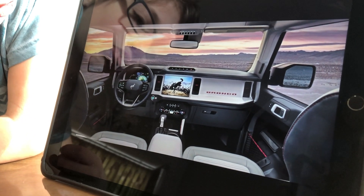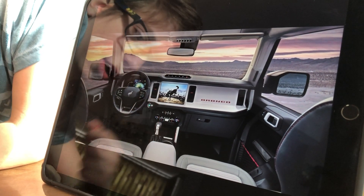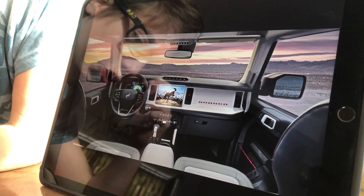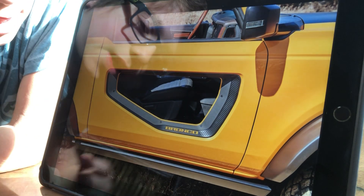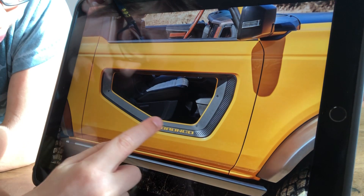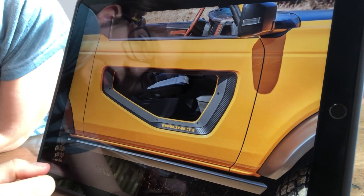This is the Bronco's interior. I'm really surprised you can get it with a manual gearbox. Us people in the UK like a bit of manuals, but I'm not so sure about the USA. You can also get as an accessory these absolutely massive cutouts in the doors — they look really cool.